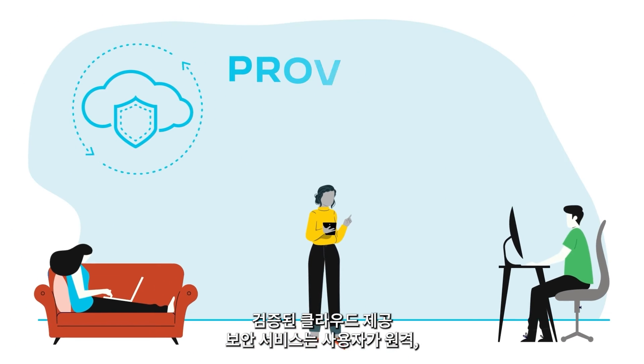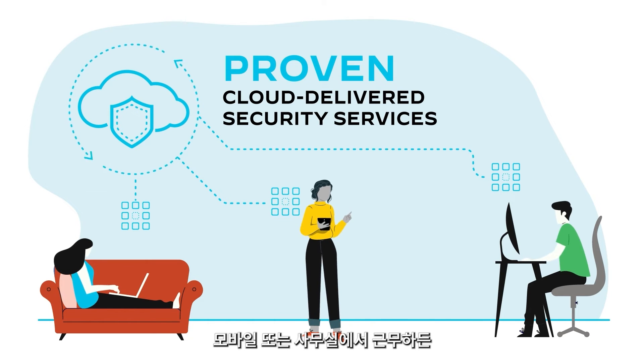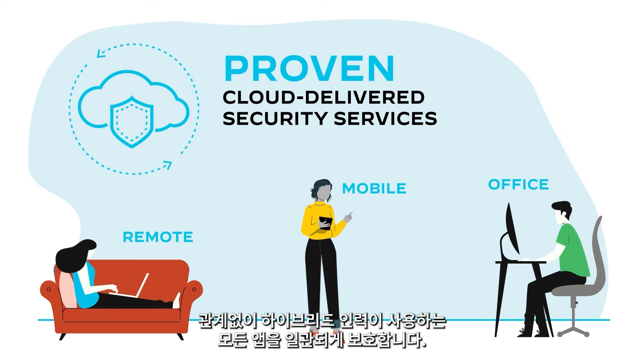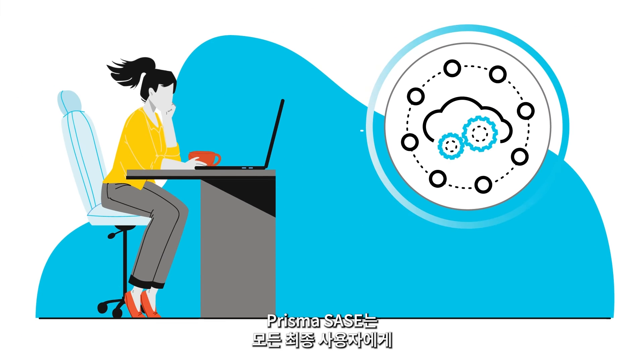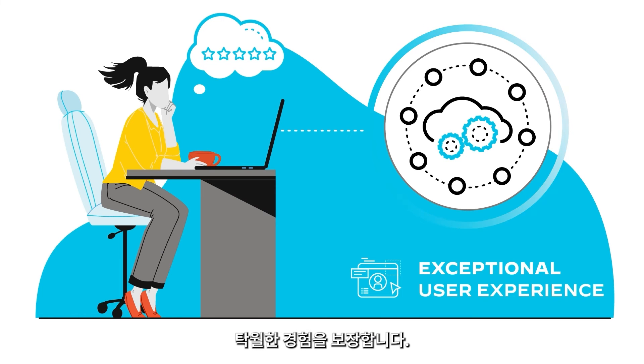Proven, cloud-delivered security services consistently secure all apps used by your hybrid workforce, regardless of whether users are remote, mobile, or working from the office. And with the industry's only SASE-native, autonomous digital experience management, Prisma SASE ensures an exceptional experience for all end users.